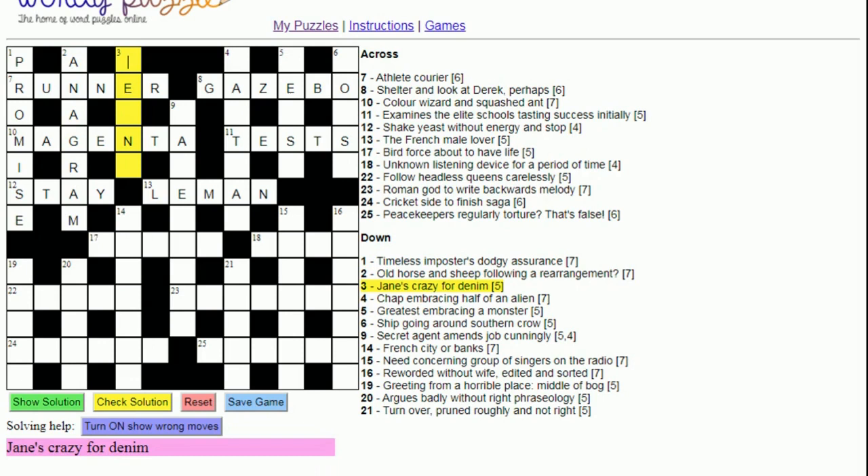Three down: 'Jane's crazy for denim'. 'Crazy' is the anagram indicator of 'Jane's', giving us 'jeans' — a type of denim.